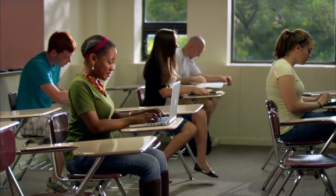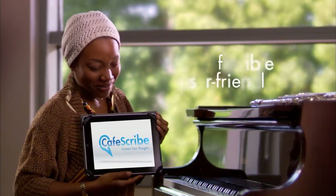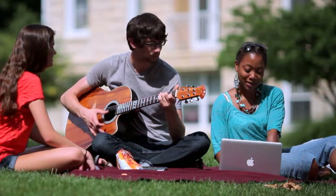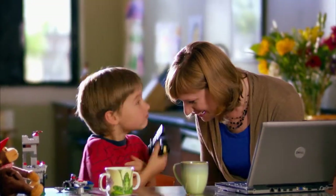With CafeScribe, the future of learning solutions is now. Flexible, user-friendly, affordable, collaborative — and built especially for your lifestyle.